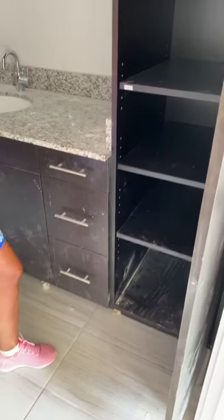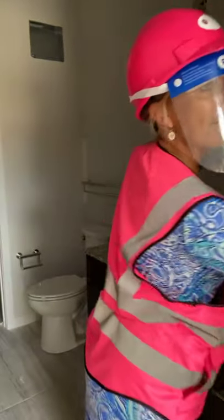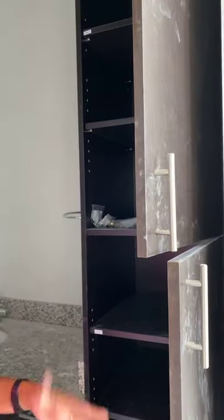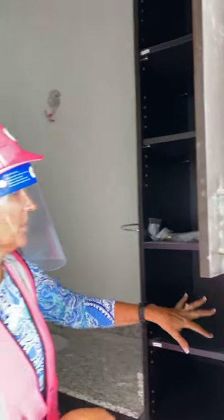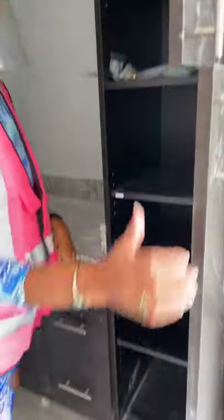Does that sound plastic to you? No, it doesn't. Listen — that is wood. Yes, wood. So when you put your towels on here, or your sheets, your blankets, whatever you put on here, it doesn't fall over and it doesn't get little lines in them. That is what we do — wood shelves. Let me count: 1, 2, 3, 4, 5, 6, 7. That's a lot of space.